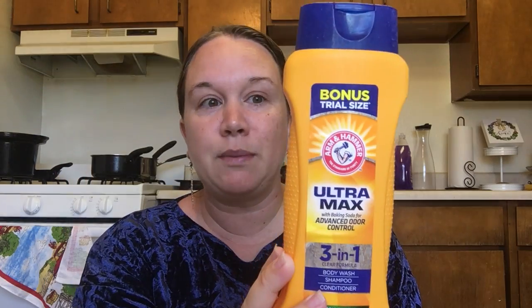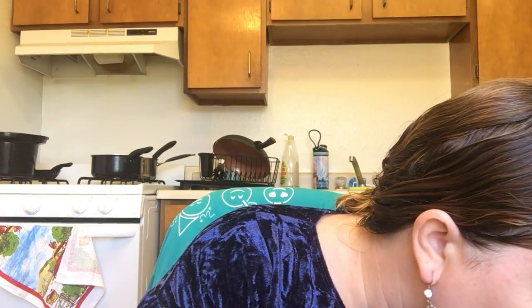I pretty much consider this a men's product even though it doesn't say so, because this is what my husband uses. It's Arm & Hammer 3-in-1 shampoo, conditioner, and body wash — 12 ounces, fresh scent. This smells so good. My husband just puts this on and I think he's put on cologne, but no — it's just his Arm & Hammer. If you have a man, get this for your man. It smells really, really good.